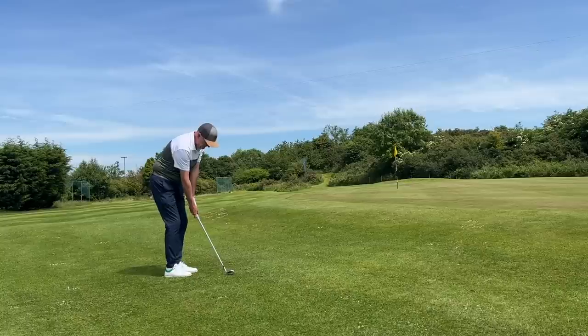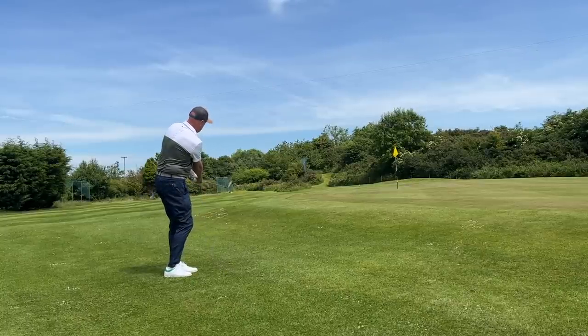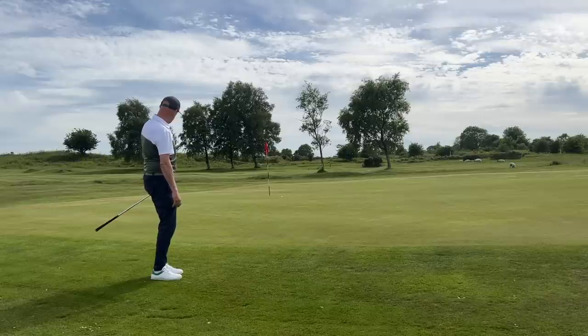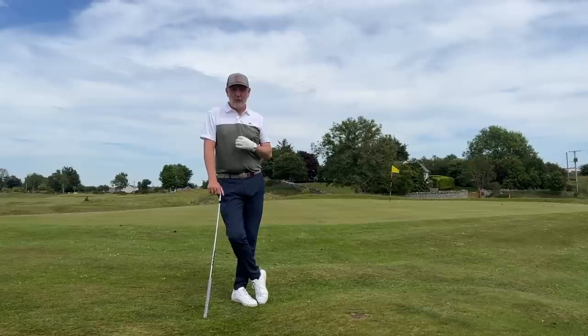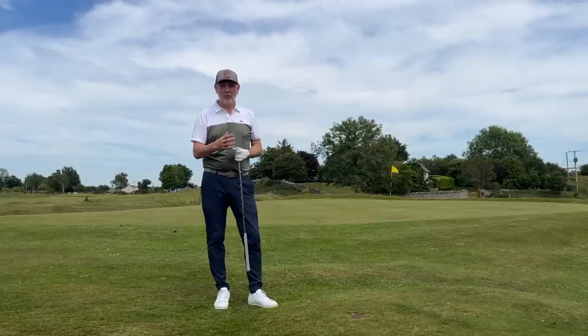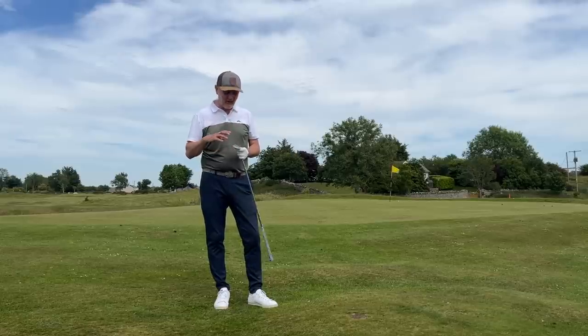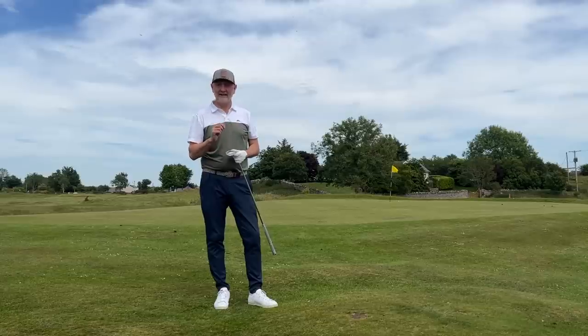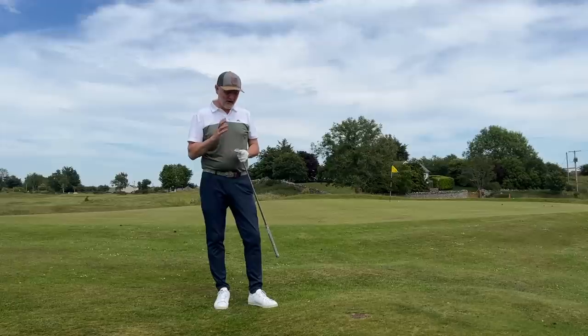I've gone for the wider sole with plenty of bounce — 14 degrees on the 58 and 10 on the 54. It's been a massive help. I'm a big advocate of plenty of bounce, and these wide soles have been great. Some of the chips I play where I might catch a little ground before ball — the bounce just helps me pop it up and stops me stubbing into the ground. And that 58 in bunkers with the bounce is a big help. The feel out of these in a fairly compact head is really good.